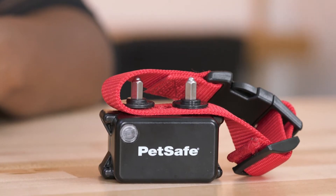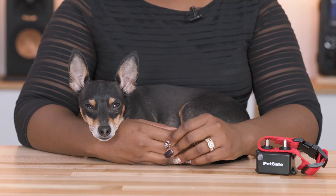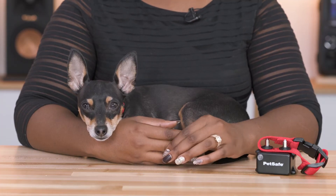I'm Christina and this is Ricky and we use the PetSafe wireless fence. We got the PetSafe wireless fence to keep him contained in our yard and to allow him to have some freedom without us always having him on a leash. It gives him a lot more freedom and flexibility to really be a dog.